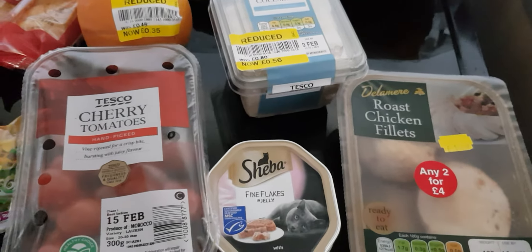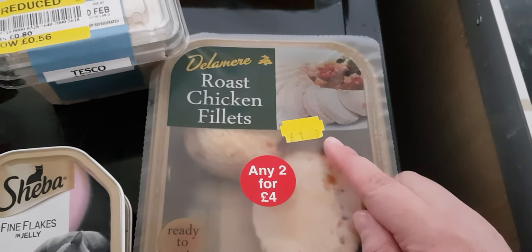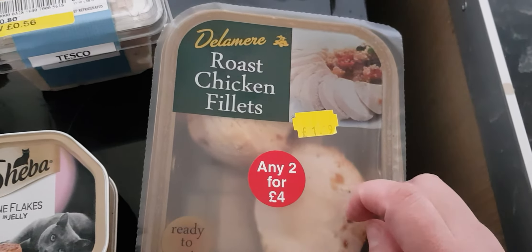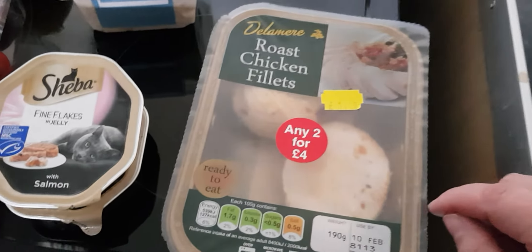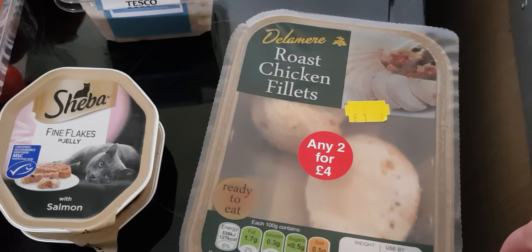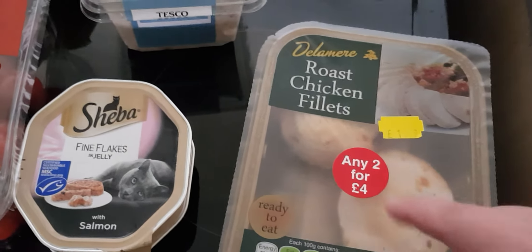So I've got these - they're from Nyssa and I paid £1.29 for roasted chicken fillets. That's handy with a bit of gravy, some mash, and some vegetables. One of those will do a dinner for me and then the other one I'll just put in the freezer.